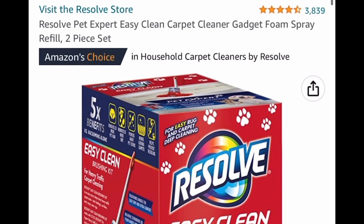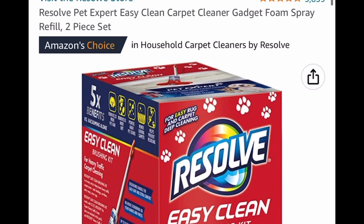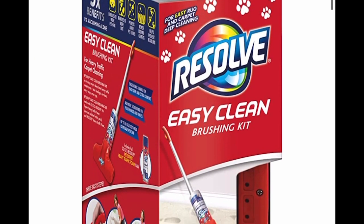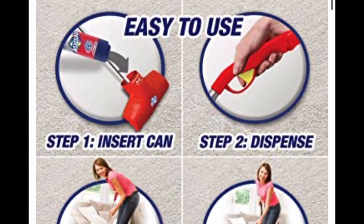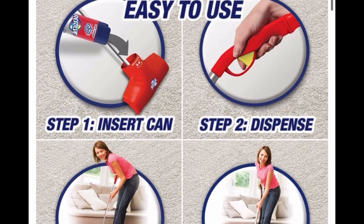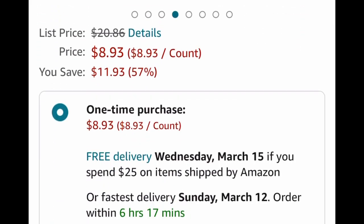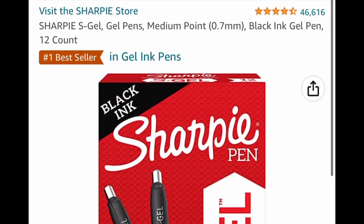Here we have a Resolve Pet Expert EasyClean carpet cleaner. This one is basically like a Swiffer mop — you fill it up with foam and it dispenses with that button. So it's easy, from $20.86 down to $8.93, and that's a price drop.